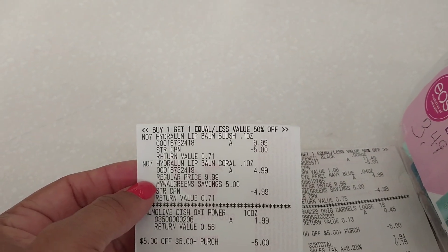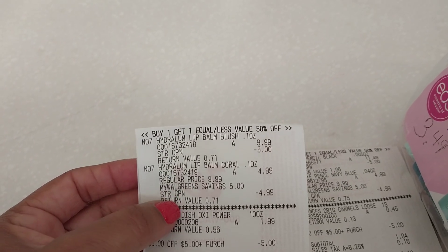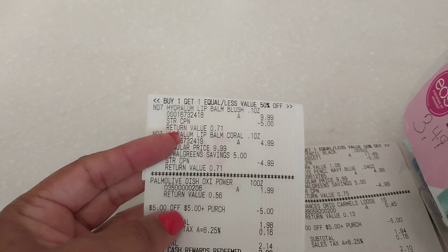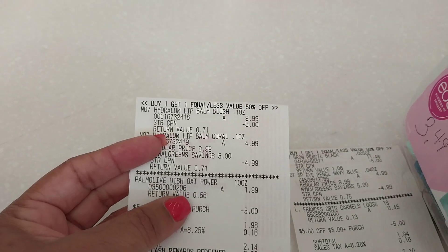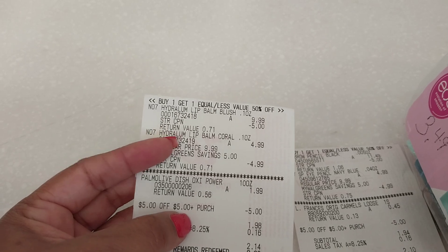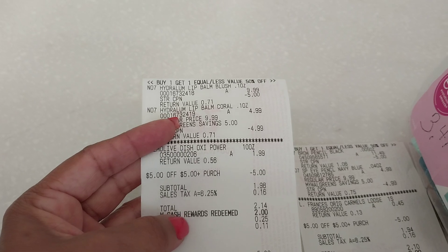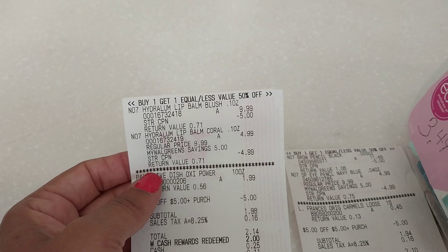Here's the lip balms — $9.99, $5 beauty coupon, down to $4.99. That's going to be free with the beauty coupon lowering down. I added a dish soap as a filler item in order to use this $5 coupon, because otherwise my subtotal would have been $4.99 and you can't use a store coupon that's less than the total. So $2 in Walgreens cash and $0.14 out of pocket for the lip balm.